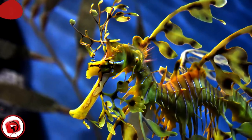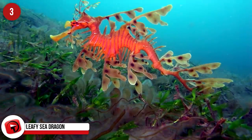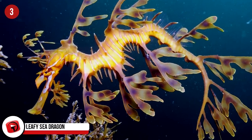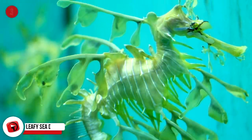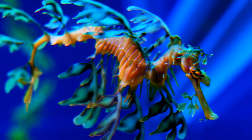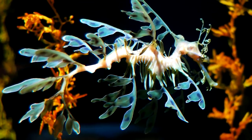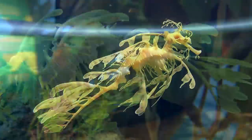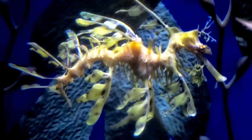The leafy sea dragon, also known as Glauert's sea dragon, can be found all along the coast of Australia. You'll recognize it by the long leaf shapes jutting out from its body, making this animal look like kelp. It's technically a type of fish belonging to the same family as pipefish and seahorses. The leafy sea dragon usually inhabits piles of sea grass and kelp-covered rocks, and looking like a single rogue piece of seaweed, it regularly outsmarts predators and keeps a pretty low profile.